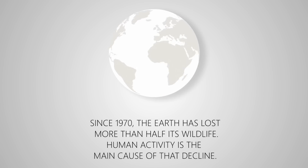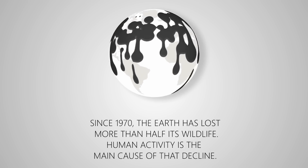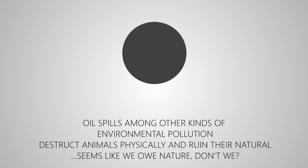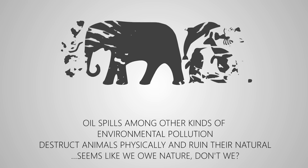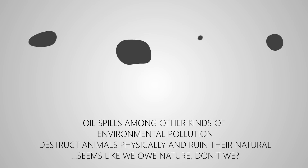Since 1970, the Earth has lost more than half of its wildlife. Human activity is the main cause of that decline. Oil spills, among other kinds of environmental pollution, kill animals and ruin their natural habitat. Seems like we owe nature, don't we?